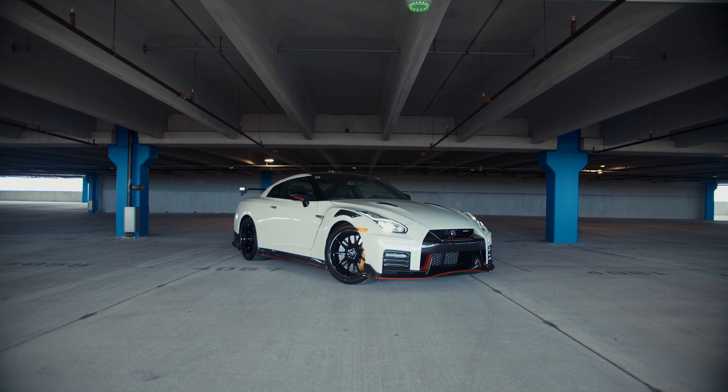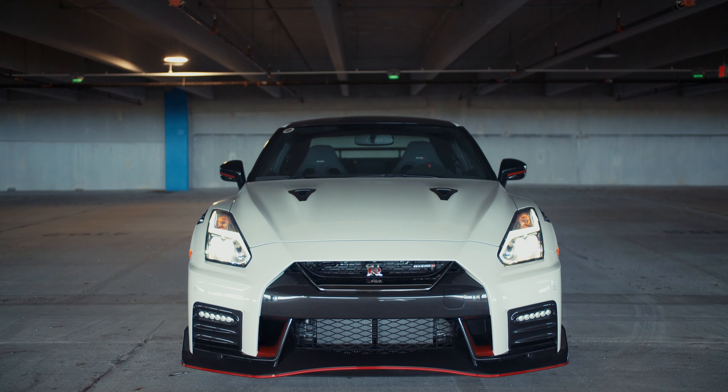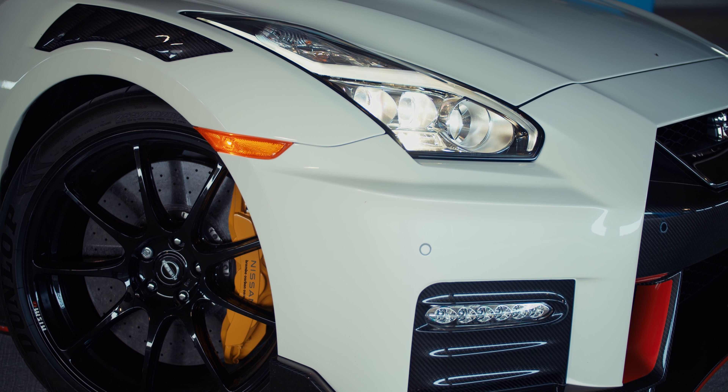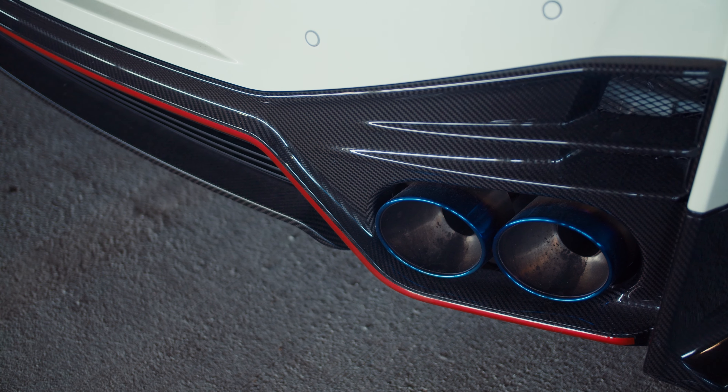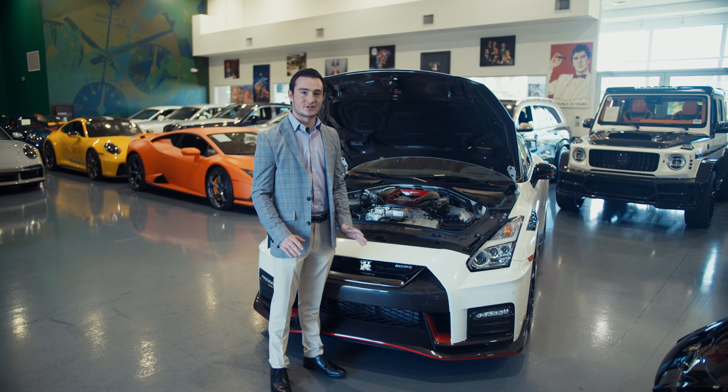One of the first things you'll notice about the GTR Nismo is its aero package, which is finished in carbon fiber. This includes the front bumper, side fender vents, side skirts, rear diffuser, and this beautiful large wing. But it's not just all about looks.